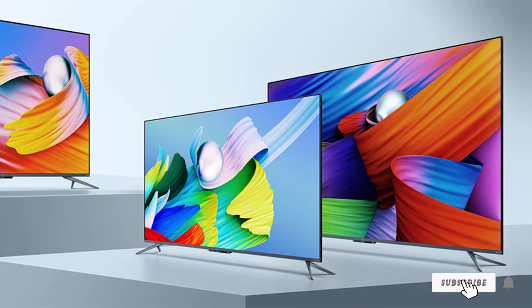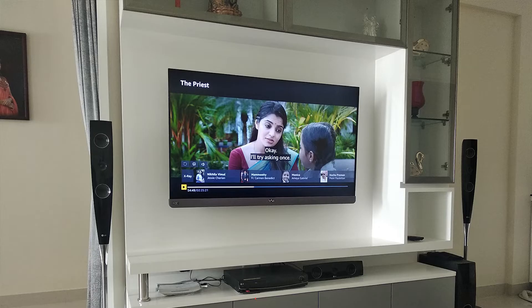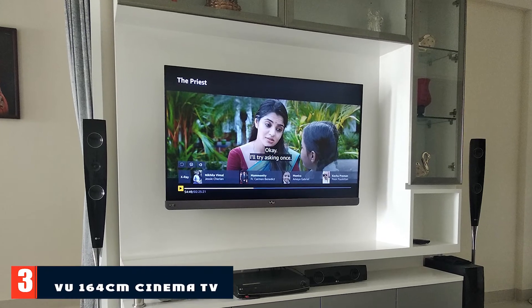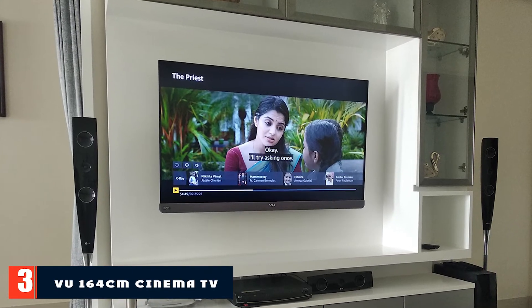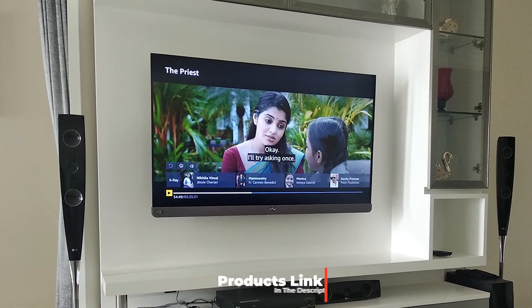In one word, it is worth the value and an amazing option for your living room. Overall, we found this television is truly awesome for watching action movies and playing high-intensity games, due to its low input lag and quick response time of 8 milliseconds.